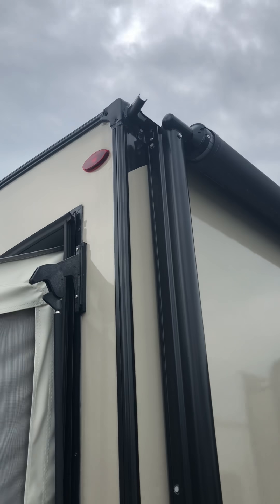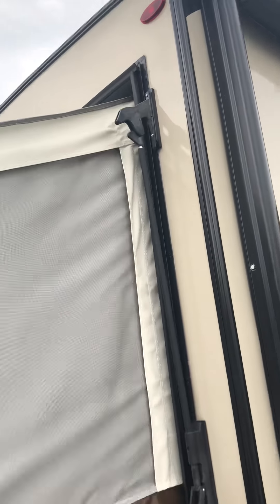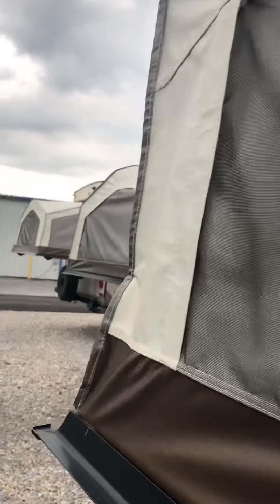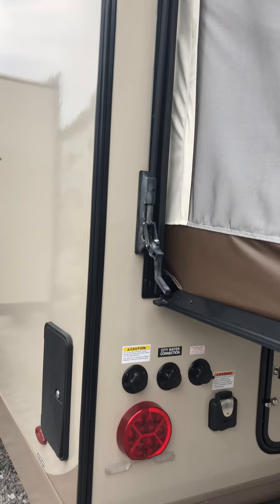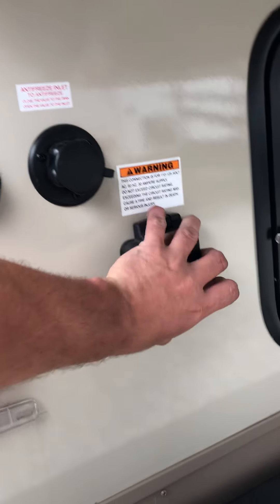Looks like it has extended gutters on it already. Starting right in there.